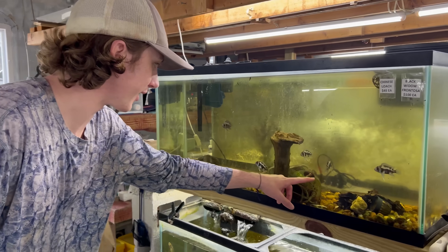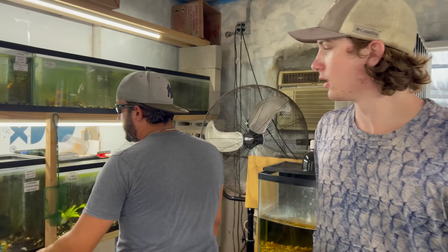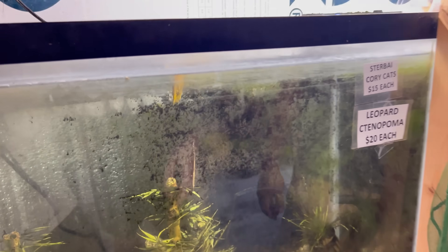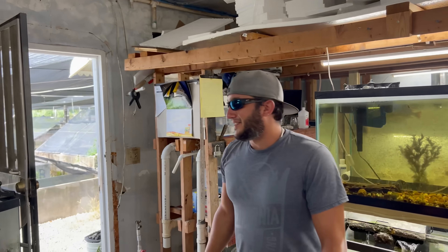Look at that frontosa right here — frontosa are so sweet. Look how fat that puffer is! What's the craziest fish you got in here? These guys are super cool. Oh, what is that? It's a leaf fish! Wait, look at that — there's one under it too. He's like a natural color. We'll take one leaf fish, please.